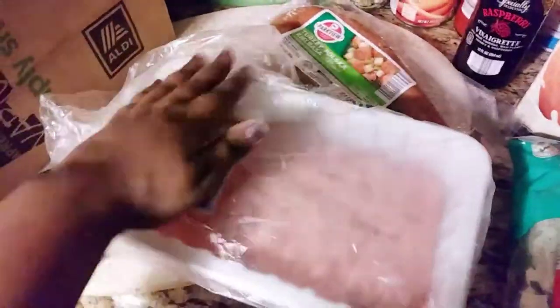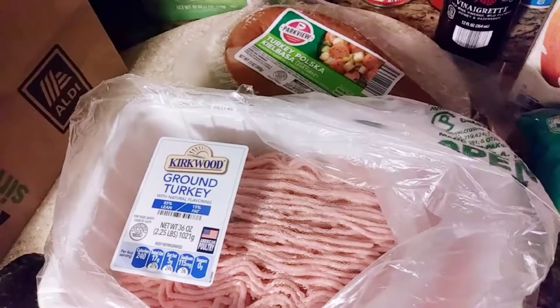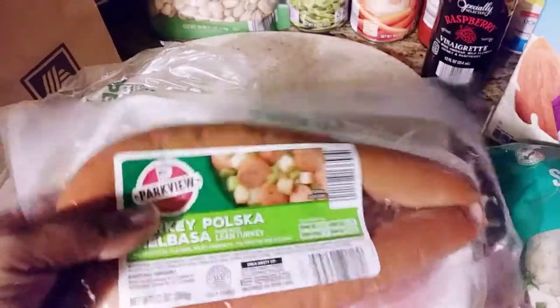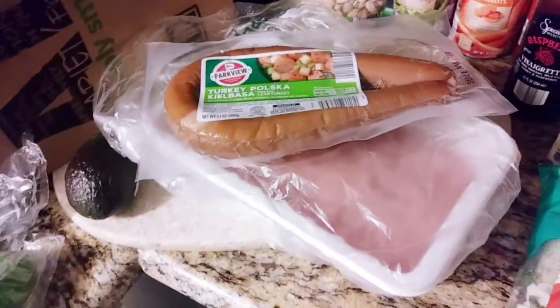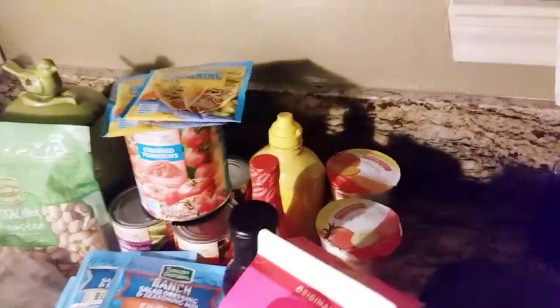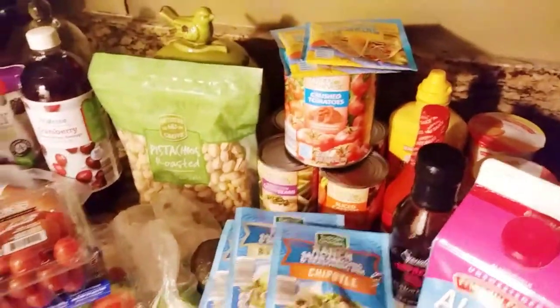I got some ground turkey. I really wanted to go to Sam's Club for my meats, but when I was at Aldi's I realized this was way cheaper — only about five dollars per pack. I also found some turkey polo sausage by Park View. I've never tried it, but I think it would be really good for my lettuce wraps — just sprinkle some cheese on that and go! So that's my Aldi's keto friendly foods haul.